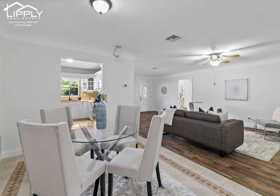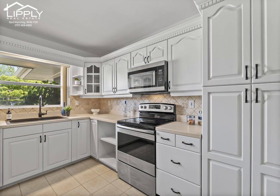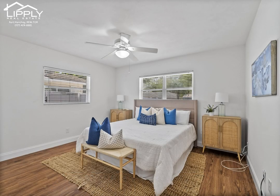Step inside to discover a move-in ready interior with large rooms, newer floors, and freshly painted throughout. The beautiful original plaster cove trim adds a touch of elegance to the space, creating a warm and inviting atmosphere.